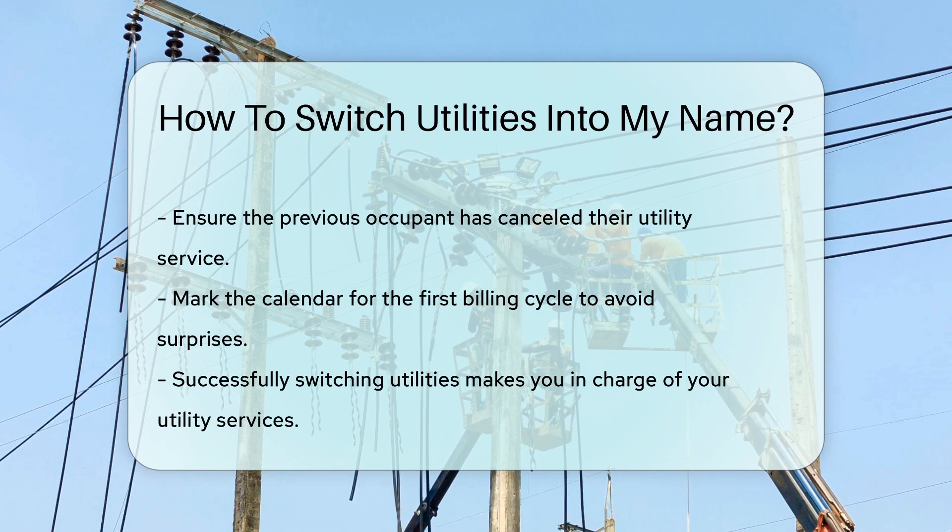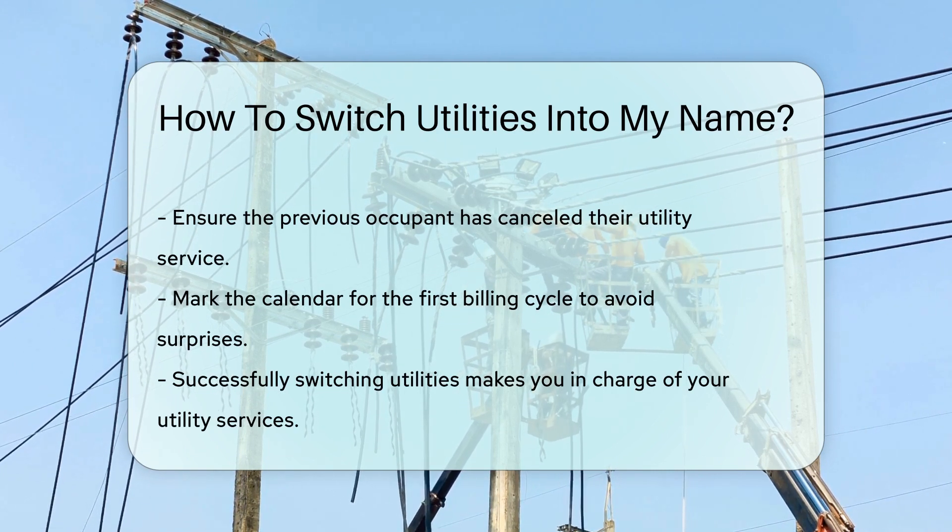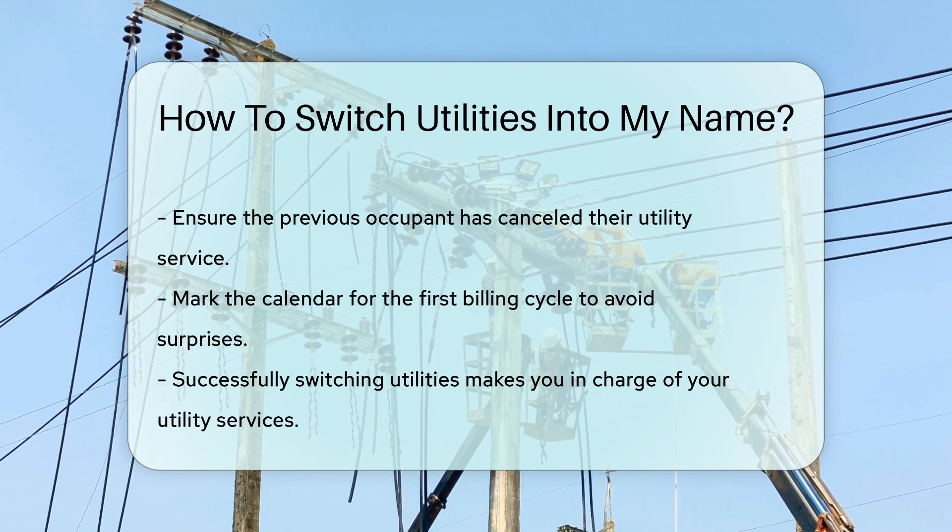Lastly, mark your calendar for the first billing cycle. You don't want any surprises when it comes to paying your bills on time. Congratulations, you're now the master of your utility universe.